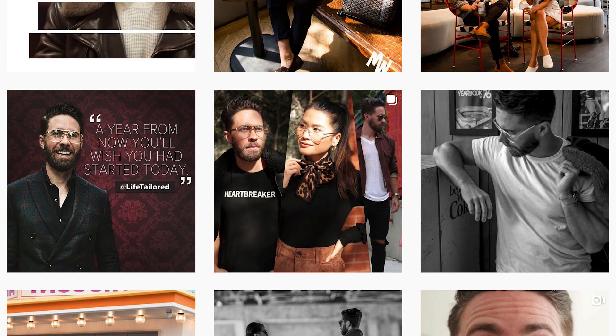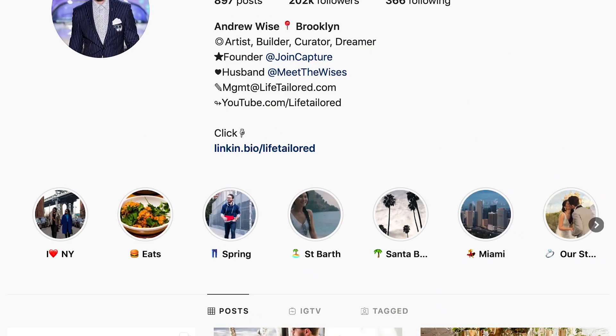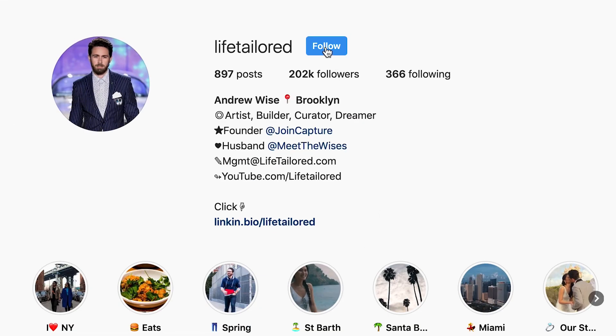And if you want to see what it's like to live the life of an entrepreneur who can travel and live and work anywhere, then follow us on Instagram at Life Tailored.